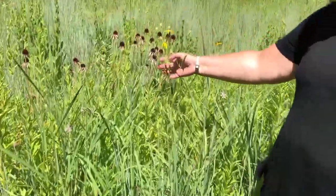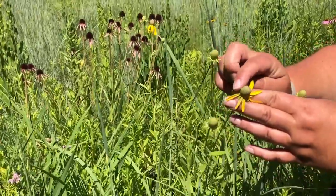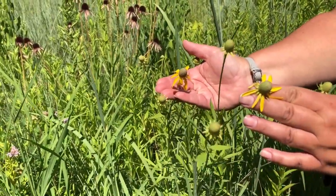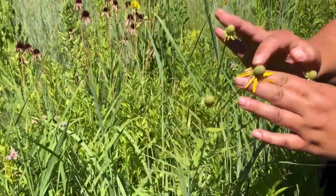Then we have another one right here that's yellow. This one's just starting out — you can see the cone head, and so this is a coneflower. It is the yellow-headed coneflower. Sometimes people call it a gray-headed coneflower as well.